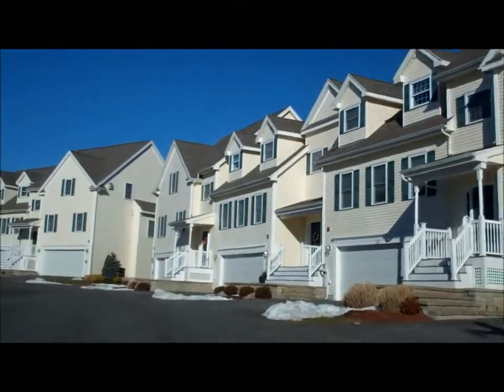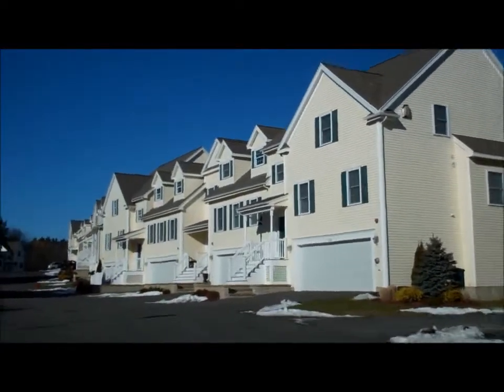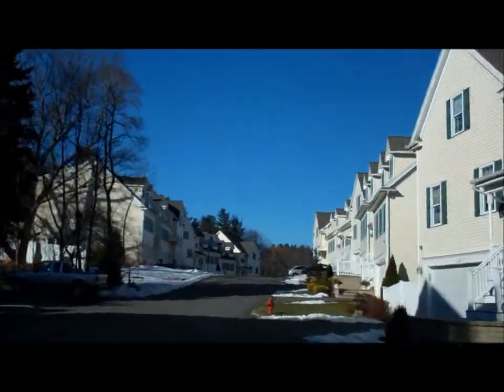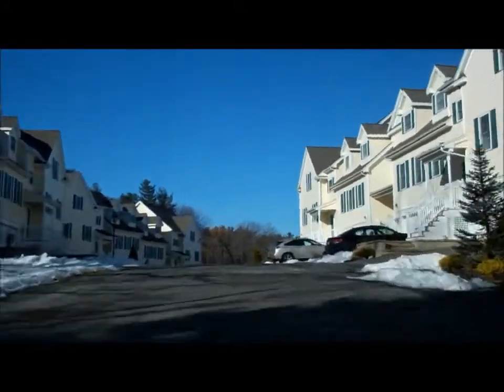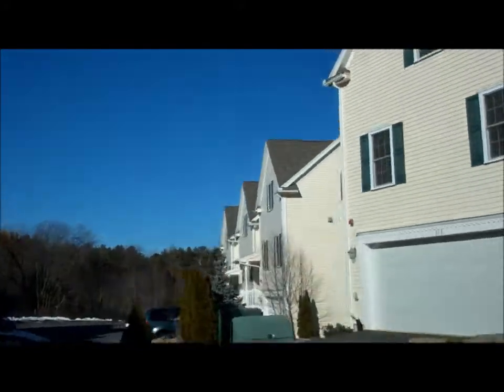Look at these beautiful townhouses! Privacy if you've ever seen it. Wait until I show you the backyards of these places. All of them have two-car garages — one garage bay.